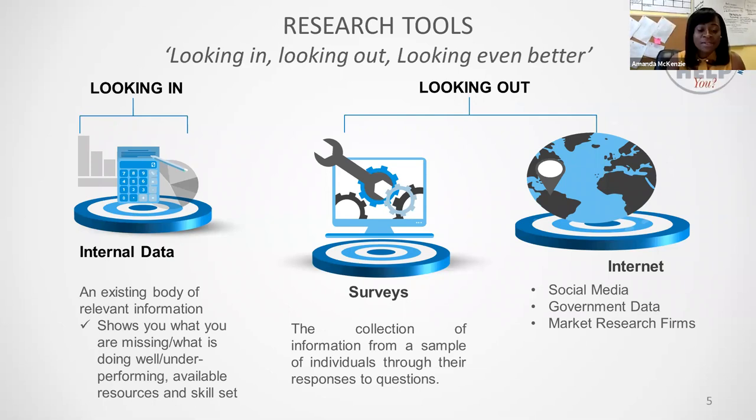Looking out would include the use of surveys and the internet. The internet option includes social media, government data, market research firms, etc. So now we're going to look a bit closer at each of these options.